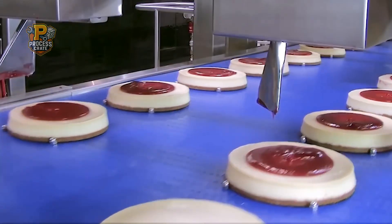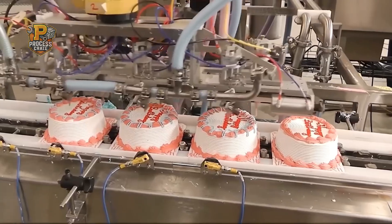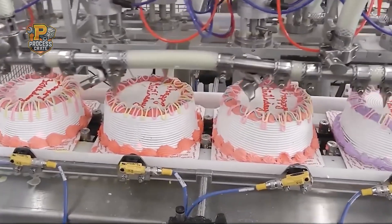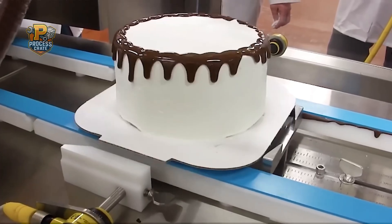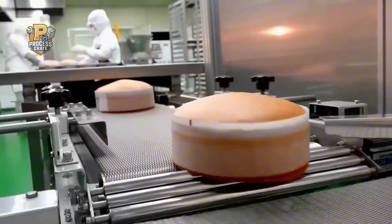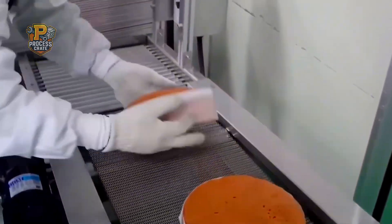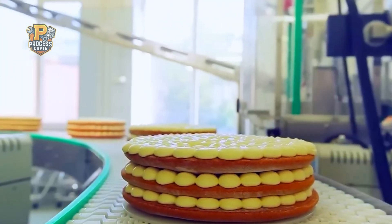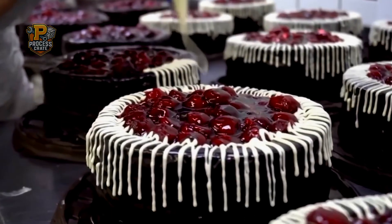The sweet aroma of freshly baked cakes fills the air as thousands of perfectly decorated treats roll off production lines every single hour. This isn't your neighborhood bakery. This is industrial cake production on a scale that would amaze even the most experienced baker. Every day, modern cake factories around the world produce millions of cakes, from simple sponge layers to elaborately decorated birthday masterpieces.